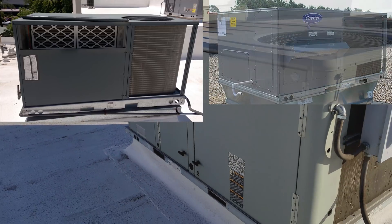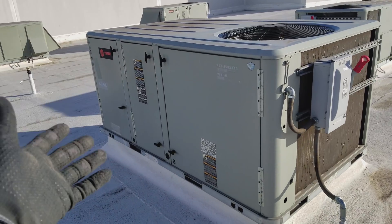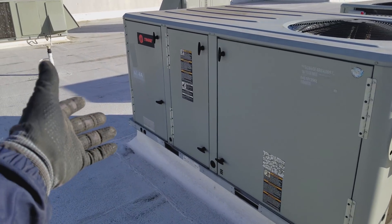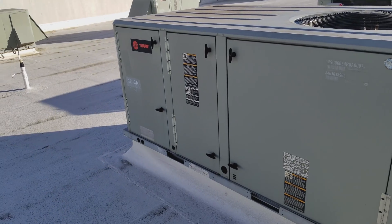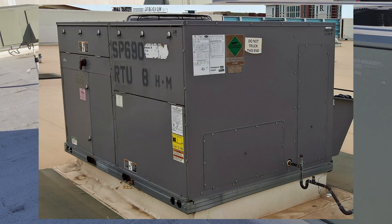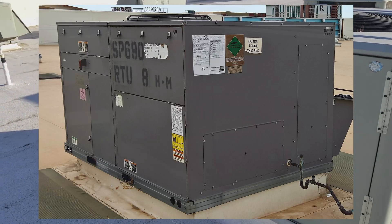The Carrier units are bad enough because they also have about a dozen screws to remove just to get a couple of access panels off. They do however have options for some hingeable doors — they're not nearly as good as the Trane, Lennox, or Aeon units, but they're definitely better than the Goodman units.